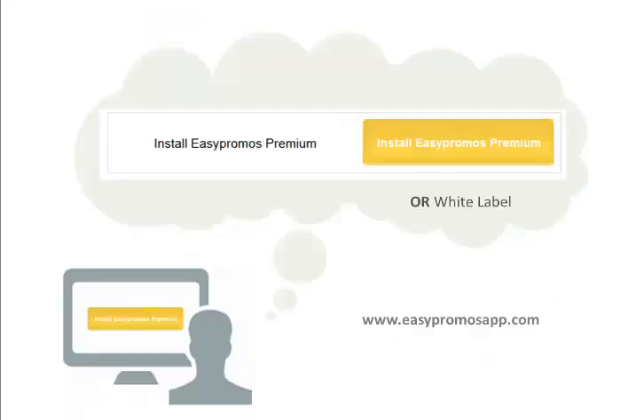Did I mention you can implement this in minutes? With no programming and for less than $10 a month, you can run it all year long. Promote it on any property with the flexibility to make changes as you see fit on the fly. This is a no-brainer.